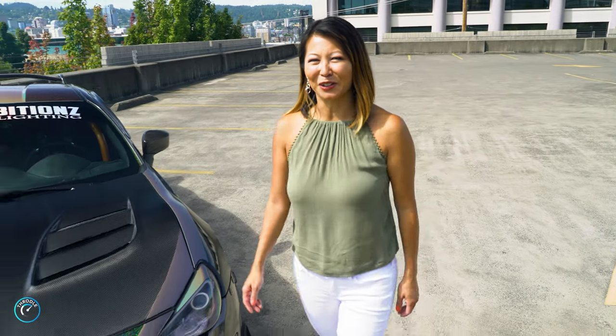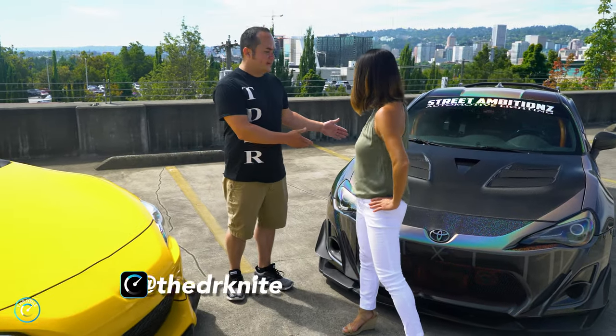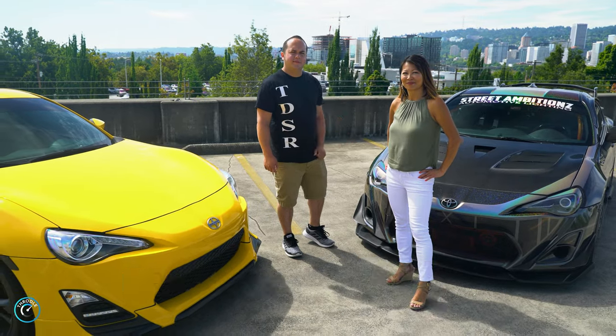Hi, I'm Nadine, the co-founder of Throttle, and today I'm in Portland, Oregon with my buddy Derek. Hi, I'm Derek. This is my 2014 Scion FRS. Let me show you the modifications in the show build.